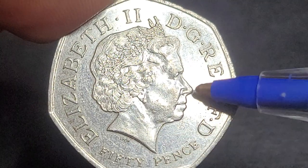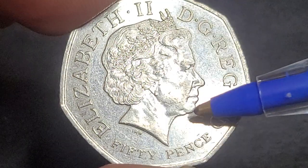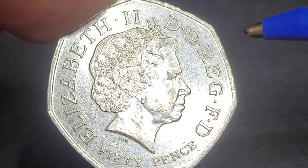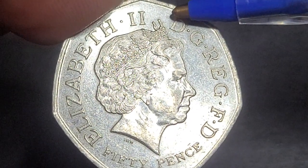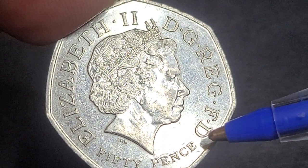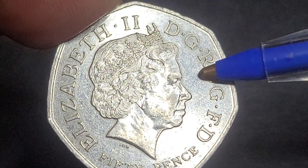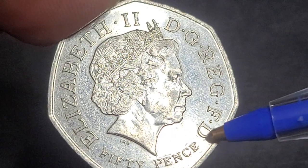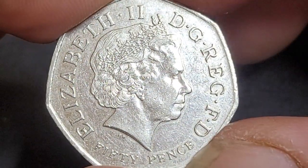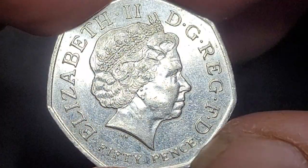This is the Ian Rank-Broadley effigy and his initials are down below. If there are no initials visible, it's probably a die fill; if the coin is well worn, they've likely been scraped off by usage. We have '50 pence, Elizabeth the Second, Dei Gratia Regina, Fidei Defensor,' which means 'Elizabeth the Second, by the Grace of God, Queen, Defender of the Faith.'